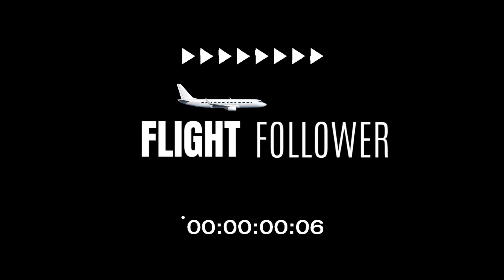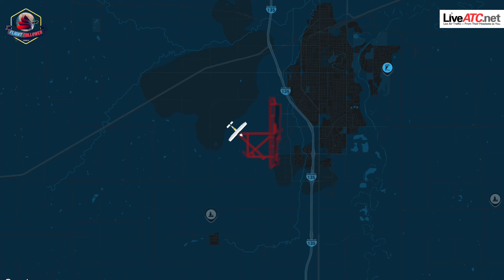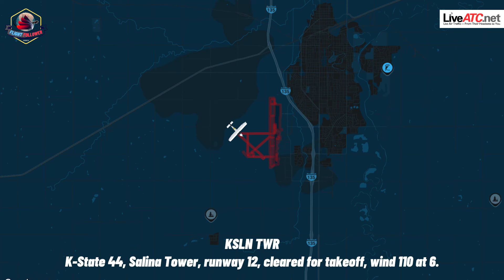Looked like right on rotation there and your tail wheel just came off. KS-44, Slanted Tower, runway 1-2, you're cleared for takeoff, wind 1-1-0 at 6.